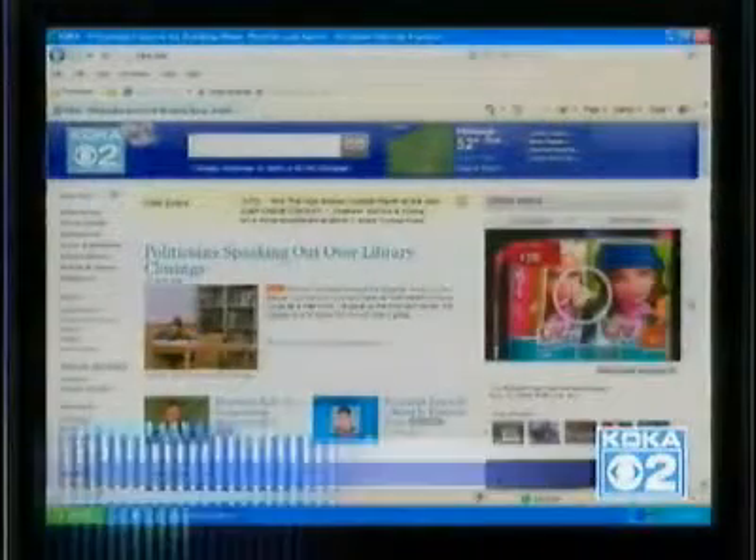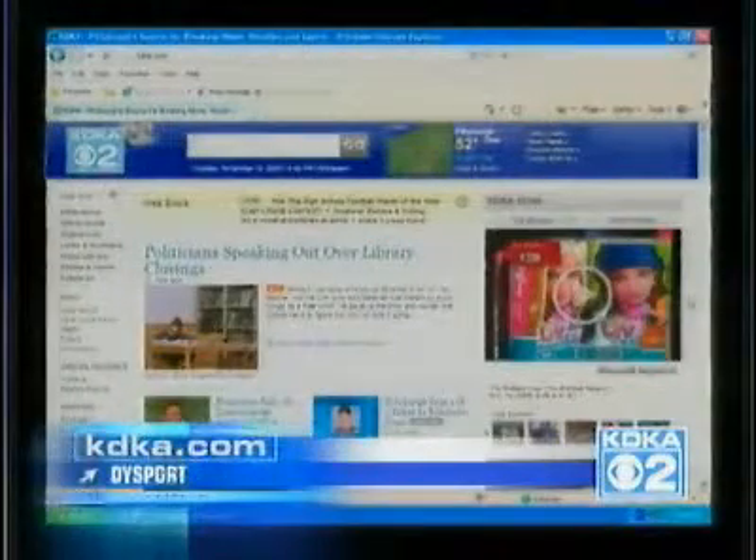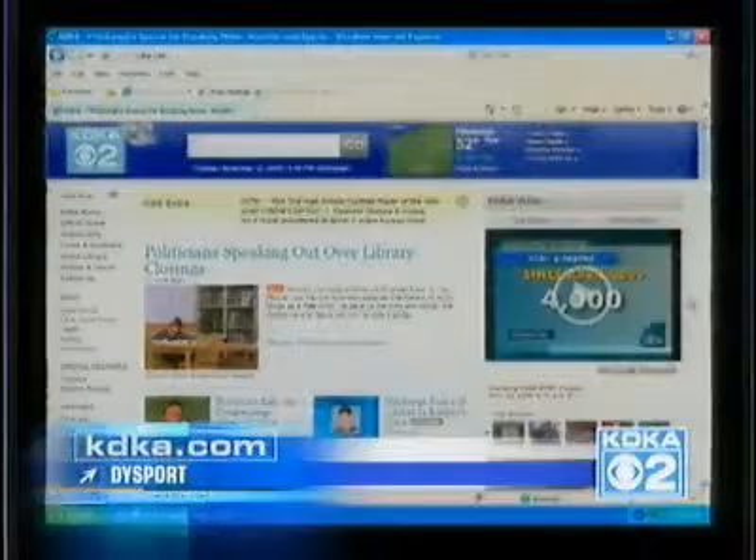For more information on Dysport, go to kdka.com — there are links that will get you there. Dr. Leong also notes that some movie stars have been using Botox regularly for the past decade, and in certain parts of their face they really do stop the aging. If they're 40, they look 30; if they're 50, they look 40 in that area. It's amazing what it can do.